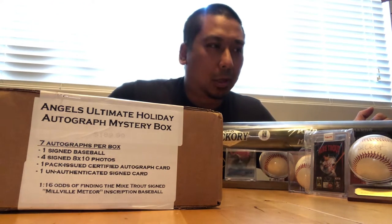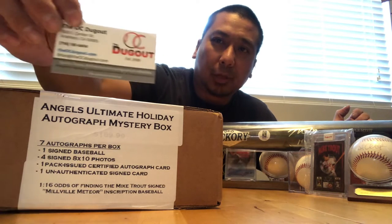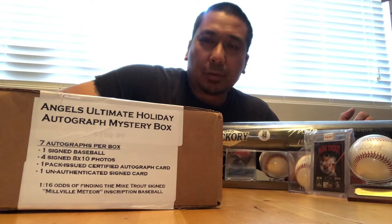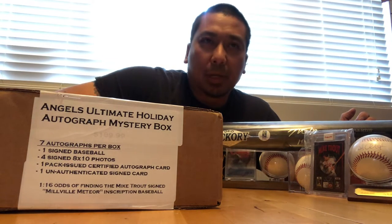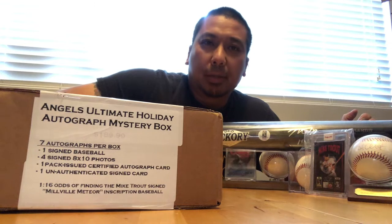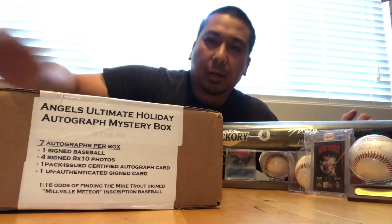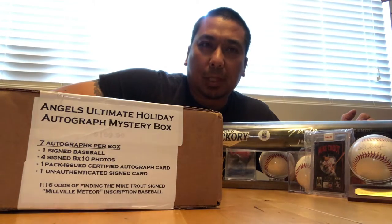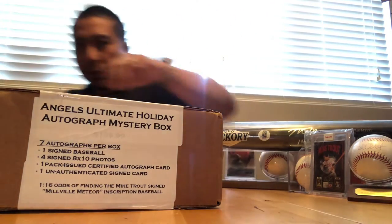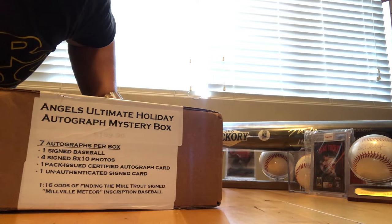What's going on guys, Wongi here. I'm going to be doing a box break — finally decided to break down and buy one of these from the OC Dugout. I've always wanted to buy something from them. I'm a big Angels fan over the years, just haven't been able to get down there to check out the shop or buy one of these because a lot of times they were pickup only. But this time they had one of these awesome products available to send out, so I decided to grab one. Check out the description — this is the Ultimate Angels Holiday Autograph Mystery Box.